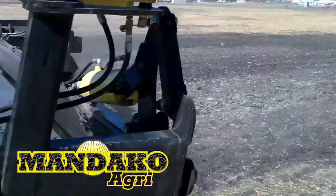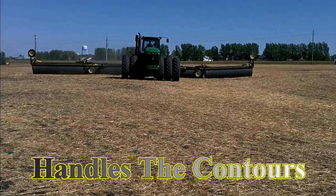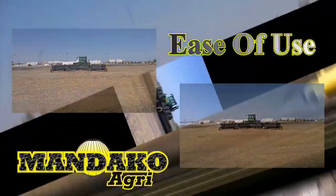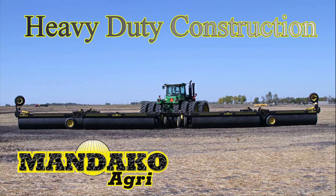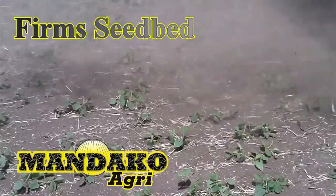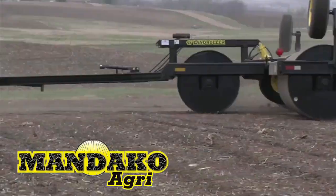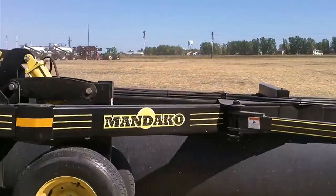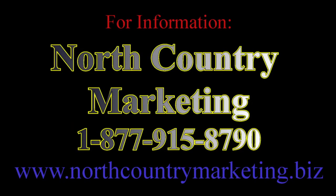See your Mandaco AgriDealer and ask about the best production-built land roller on the market. Simple design for easy transport and easy use, 12 to 85-foot widths, heavy-duty 4x8 3/8-inch tube frame, and now available with a steerable wing wheel. Mandaco land rollers: improved soil-to-seed contact, faster and more uniform germination, less moisture loss, eliminate downtime due to rocks. Visit northcountrymarketing.biz or call.